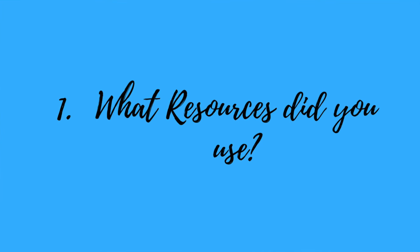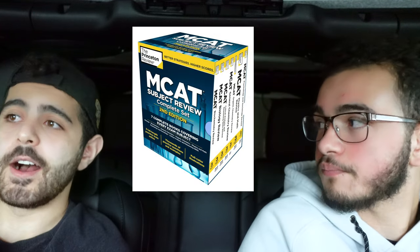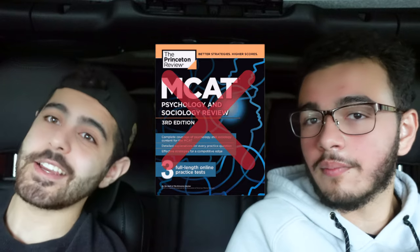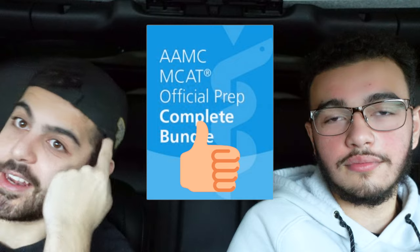So Mike, what resources did you use when you studied for the MCAT? I utilized almost exclusively Princeton Review for most of my studying, and honestly mostly good things. The content was very thorough, except for their psychology section — I would highly recommend using a different resource for that. I didn't realize how lackluster it was until I started doing the actual AAMC package, which I saved to the very end. That'll be covered in the last video.